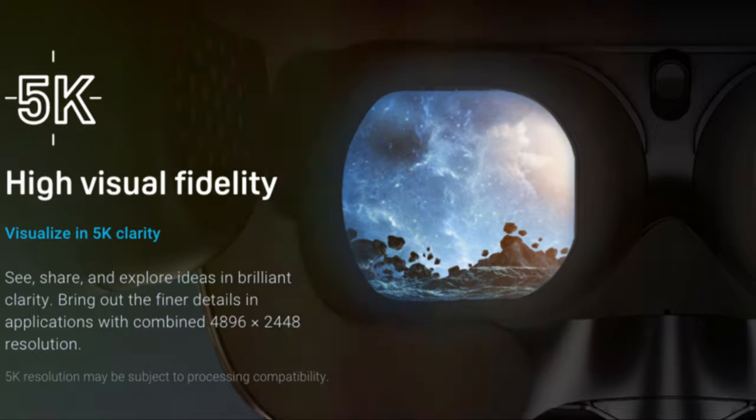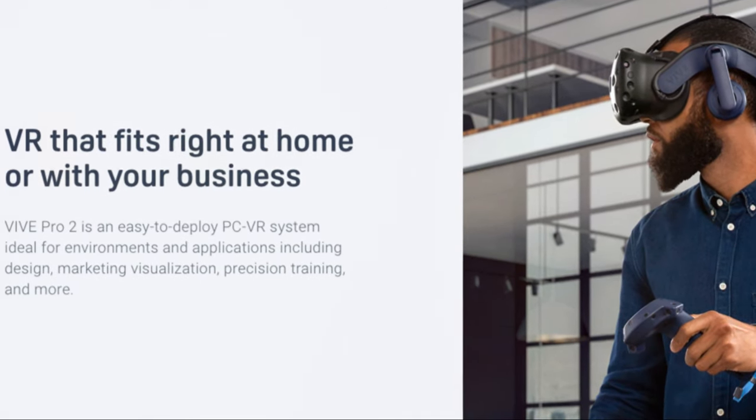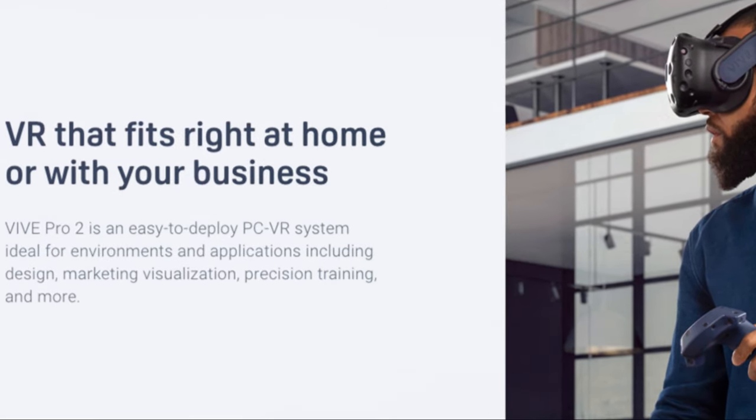The Vive Pro 2 caters to all, ensuring comfort and adjustability. Minimize eye fatigue with the IPD adjustment dial, fine-tuning your visual clarity.